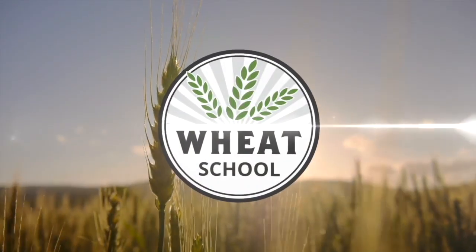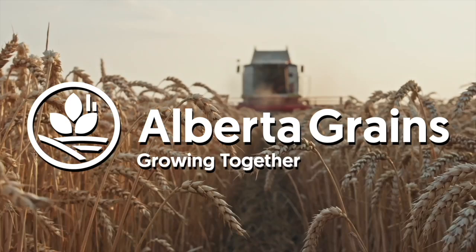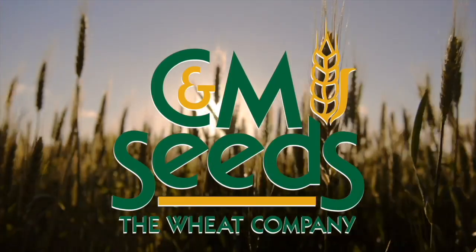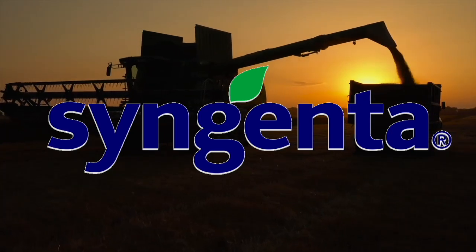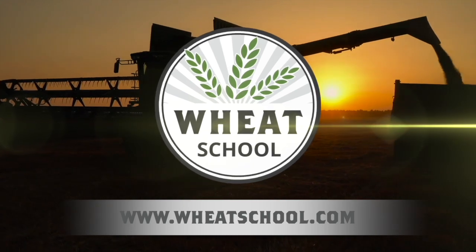The Wheat School on RealAgriculture.com is brought to you by Alberta Grains, CNMC's, and Syngenta Canada. Find more episodes of The Wheat School by going to WheatSchool.com. Hi, I'm Bernard Tobin. Welcome to The Wheat School.